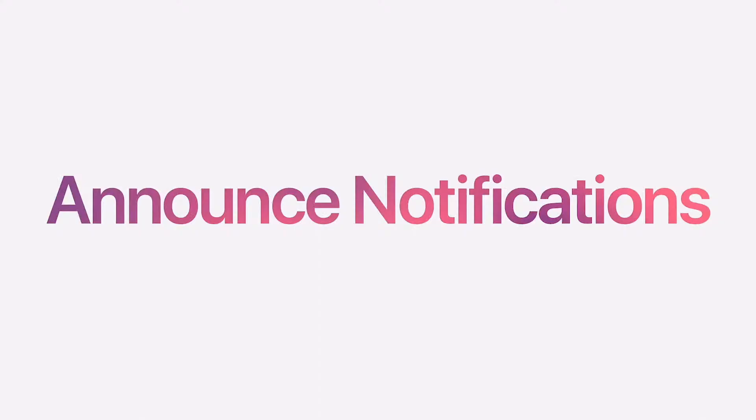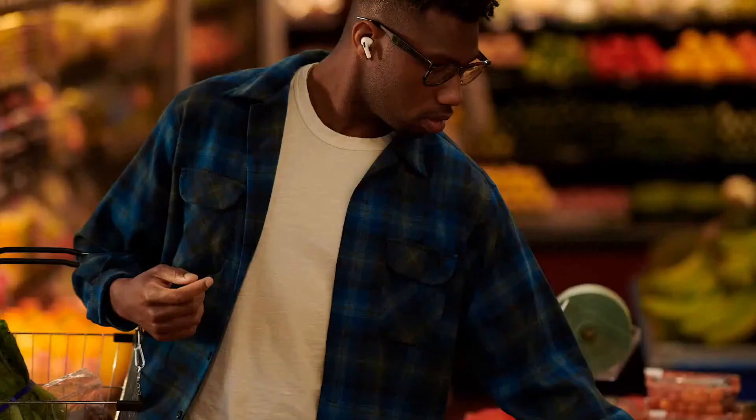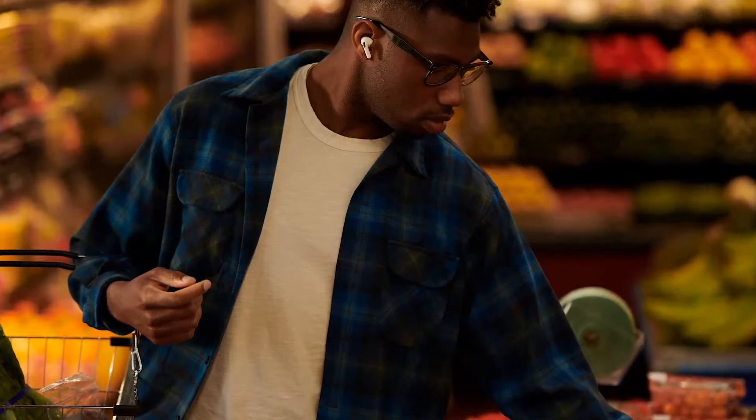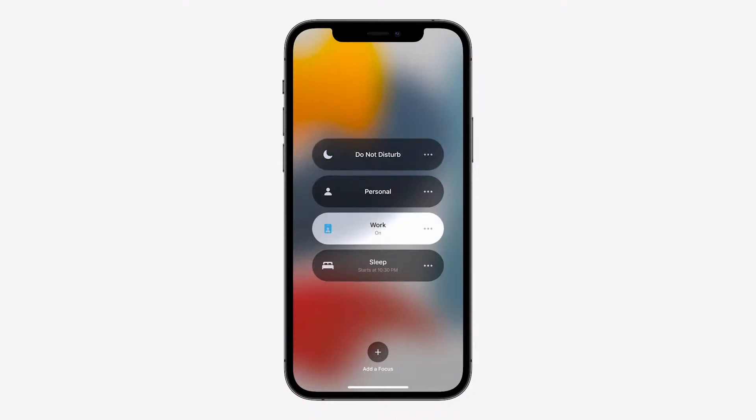Next, when you can't reach for your iPhone, Announce Messages with Siri helps you stay connected. iOS 15 takes this further with Announce Notifications. Now Siri can automatically read your important, time-sensitive notifications to you, like when your dinner has been delivered. And when you set a location for your reminder, like the grocery store, Siri will read your shopping list to you right when you need it. You can easily choose which apps to enable and select Do Not Disturb when you don't want to be interrupted. And if you're using the new Focus feature, your notification preferences are already taken into account.